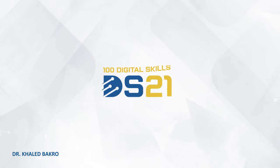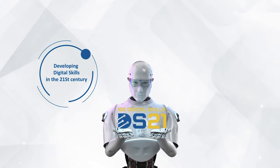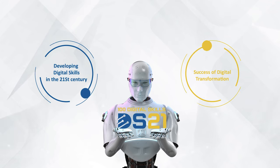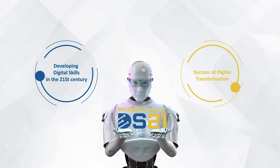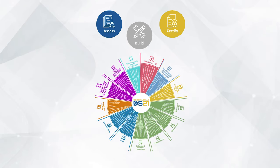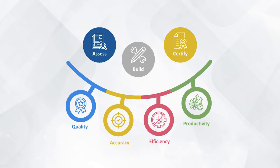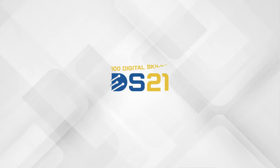DS21 program is a sustainable system for training and assessment, developed for digital skills in the 21st century. It enables individuals and organizations to assess, build, and certify their competence in digital skills, providing them with 100 digital skills that lead to increased quality, accuracy, efficiency, and productivity in everyday life and work.